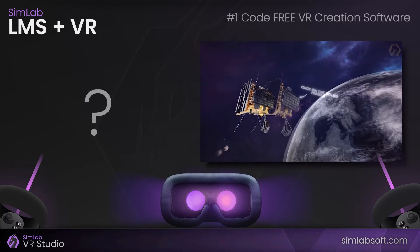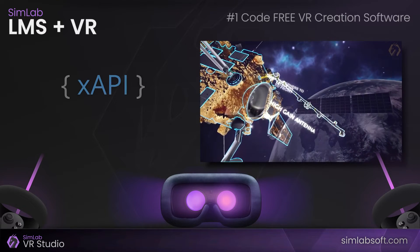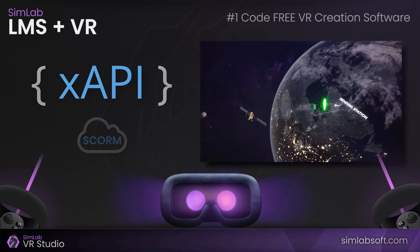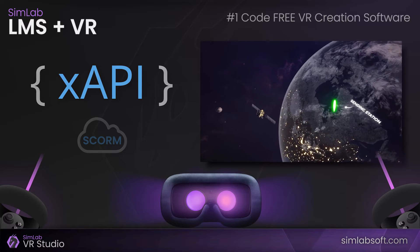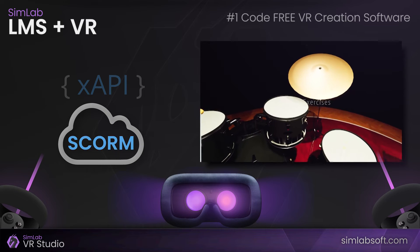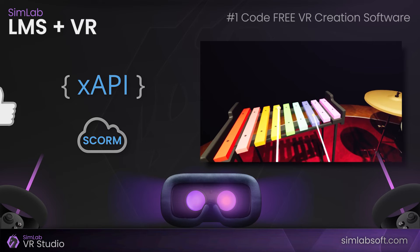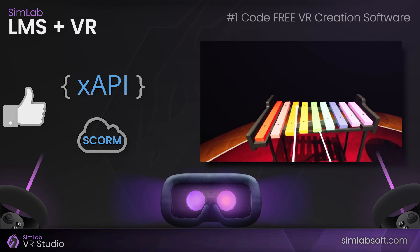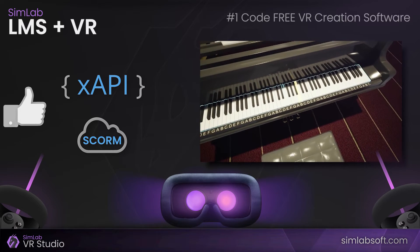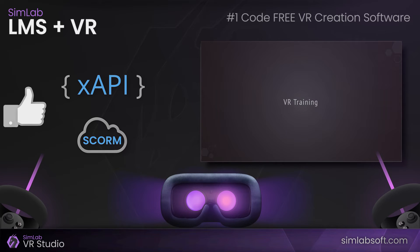How does VR Studio offer that? LMS systems support multiple standards including XAPI and SCORM. XAPI is an open standard for sharing data about learning and performance from LMSs and training systems, while SCORM is a framework of software that supports the development and delivery of e-learning courses. Most modern LMS systems support SCORM and XAPI. Any LMS system supporting at least one of the two is ready to work immediately with VR Studio, which is capable of exporting XAPI and SCORM packages, ready to be used as lessons in the LMS system.